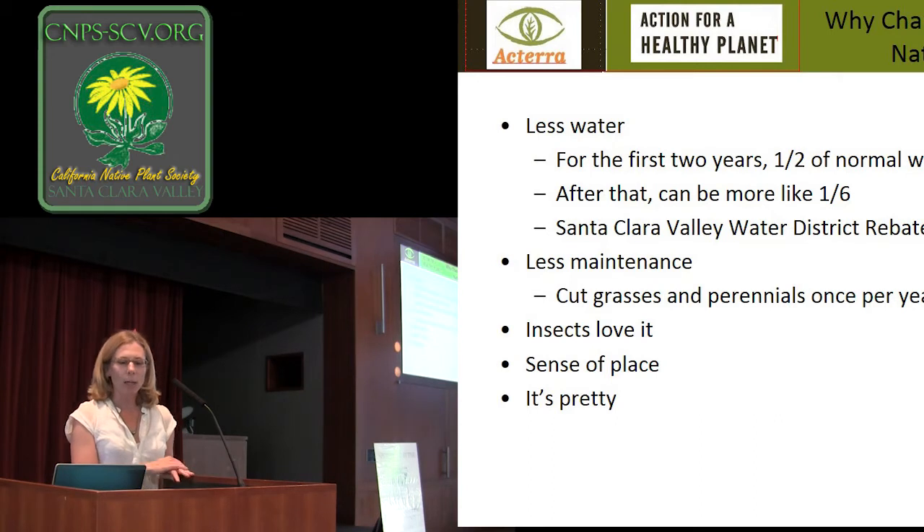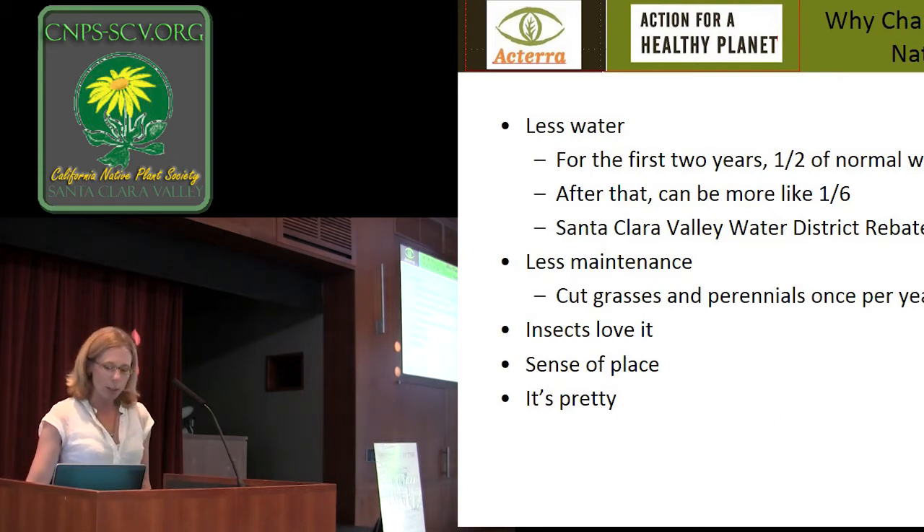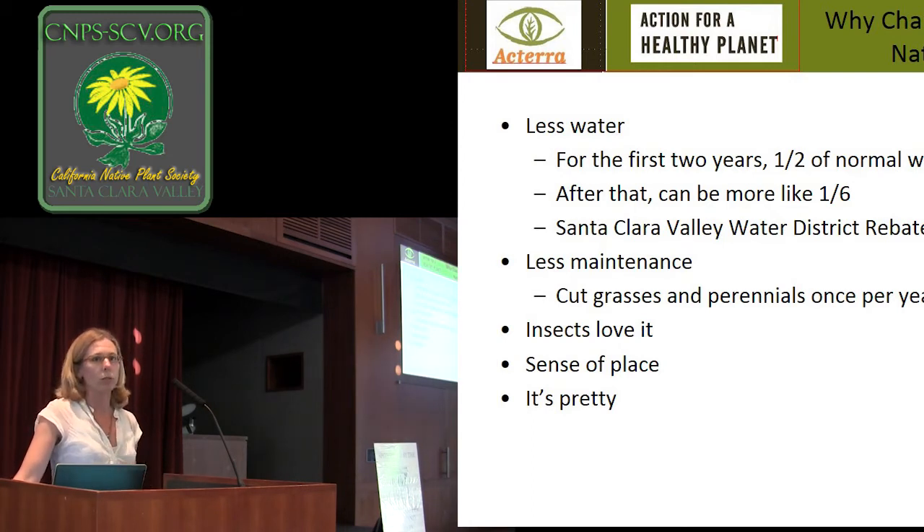The big one for why I like native meadows so much is the huge reduction in maintenance. We all see people mowing their lawn once a week, edging, blowing — all the noise and pollution that goes along with it. With native meadows you're really cutting them maybe once a year, sometimes twice depending on what look you're going for. That's a real drastic reduction — not only in air and noise pollution but a huge savings in costs, because most times people do outsource that.